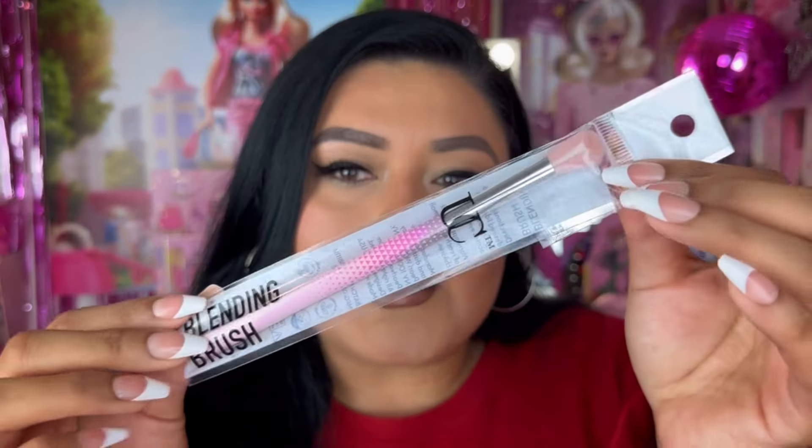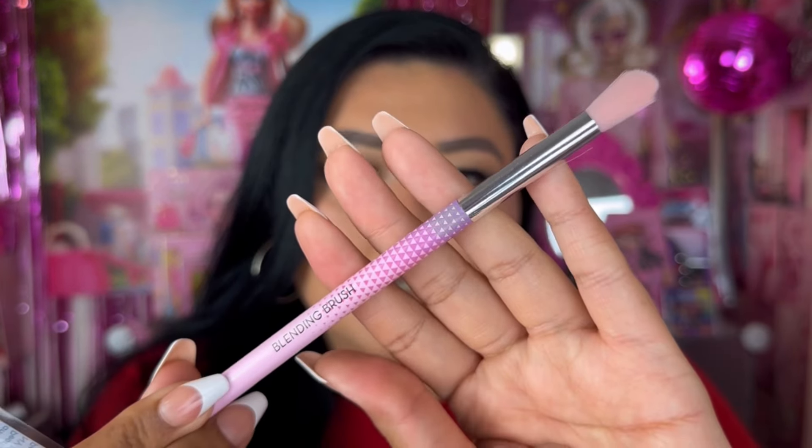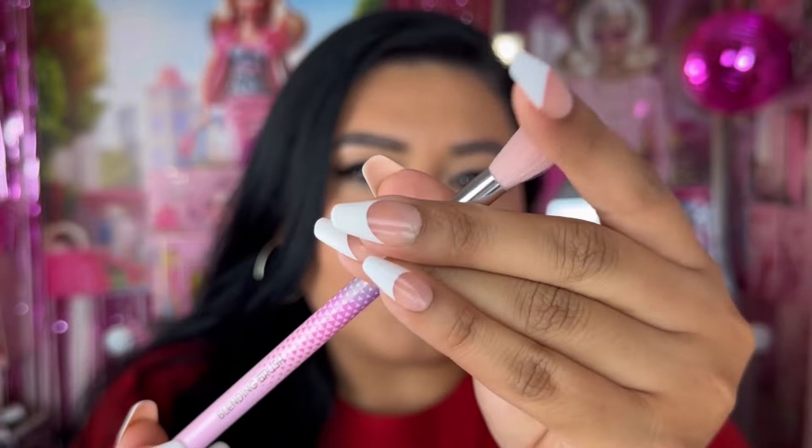I also picked up a blending brush — this is one of their blending brushes. I've tried the brushes in the past and they're so good. They have a couple of other brushes available but this is the one I know I'll get use out of. It's just a traditional blending brush and it looks really nice and soft.